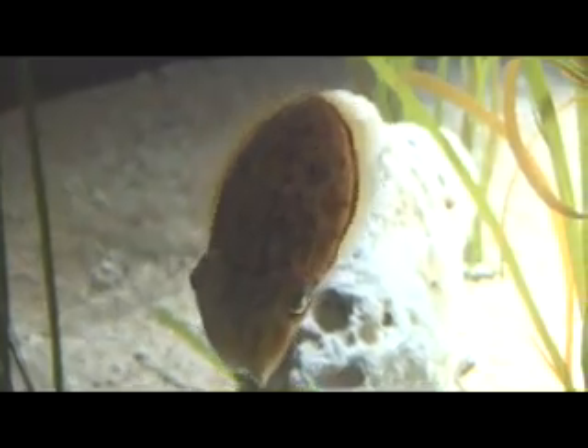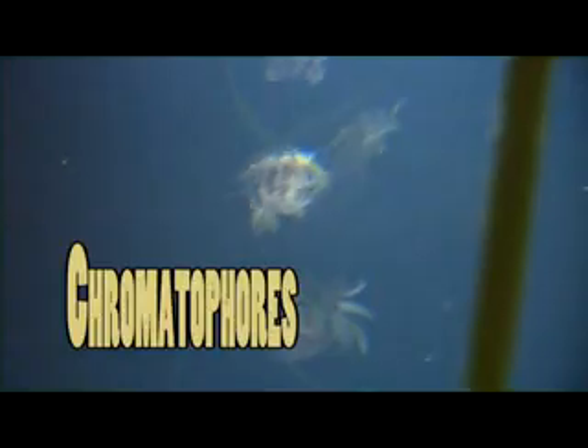Let's talk about cuttlefish. Even though it's not technically a fish, cuttlefish are incredibly cool. Did you know that cuttlefish are in the same family as octopuses and squid? Cuttlefish have chromatophores to protect themselves — these are little color cells all over their body that allow them to change colors to blend into their surroundings.